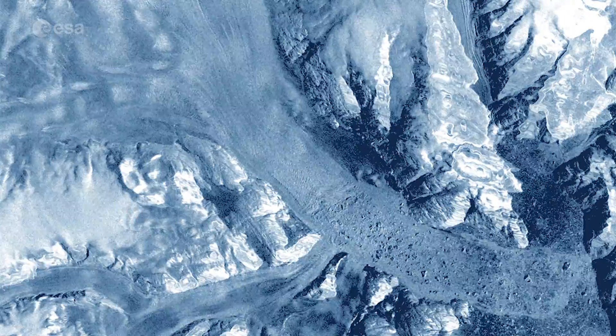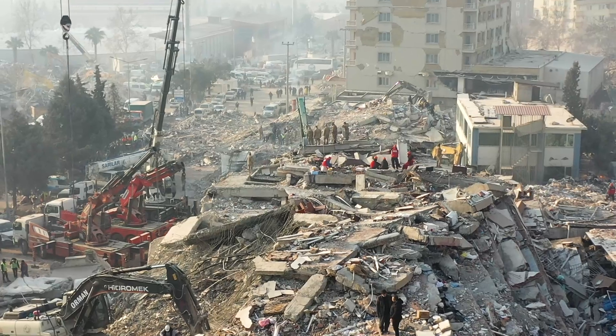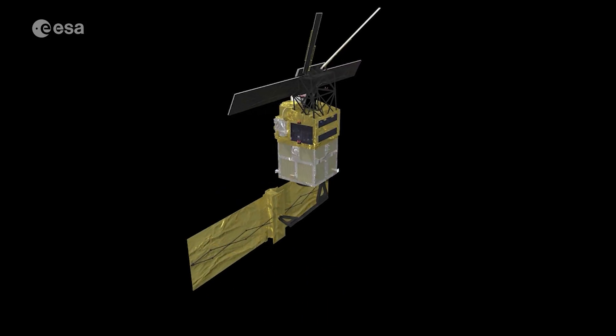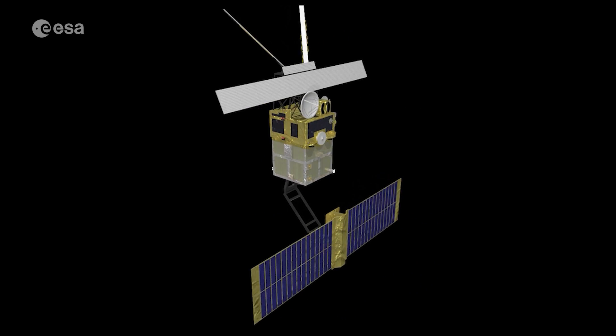The satellite was also essential in disaster management, offering critical insights during floods and earthquakes. At the time of launch, they were the most sophisticated Earth observation spacecraft ever developed in Europe.